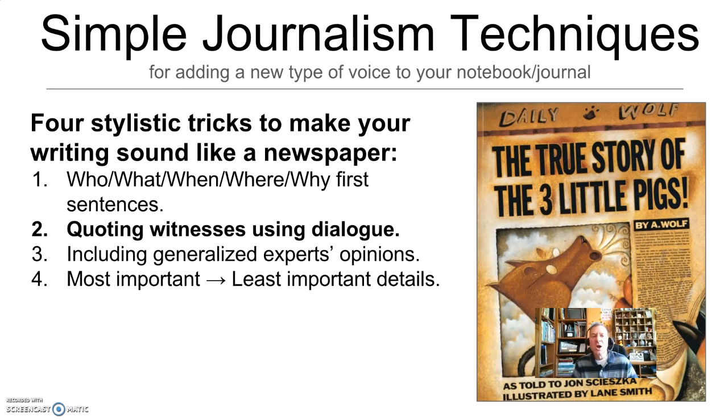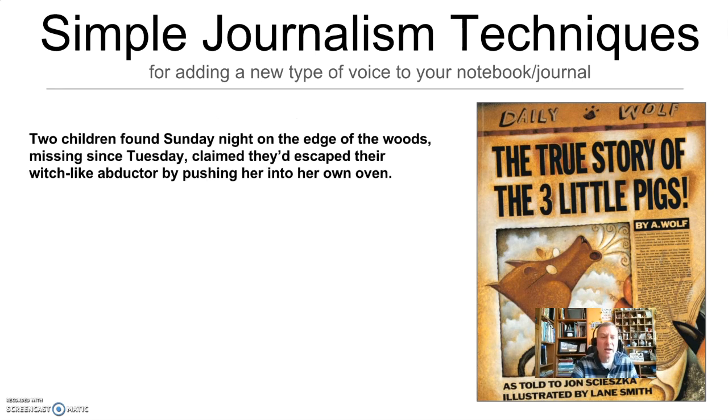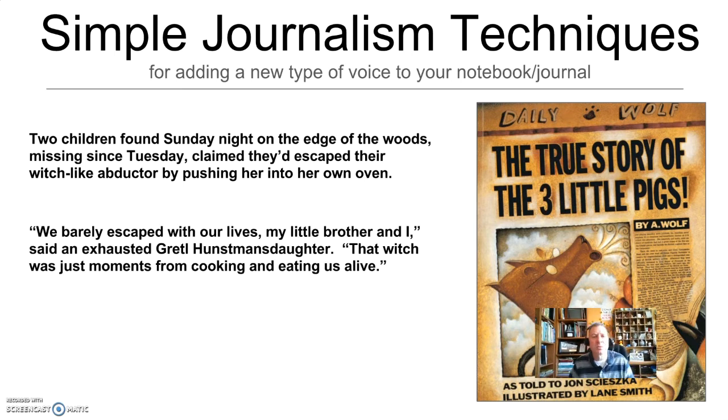Now we're going to talk about adding quotes from witnesses and putting in some dialogue or voice. Real newspaper articles interview witnesses and experts, and those people get quoted. It's very easy to add that. In our Hansel and Gretel story, here's a first quote: 'We barely escaped with our lives, my little brother and I,' said an exhausted Gretel Huntsman's daughter. 'That witch was just moments from cooking and eating us alive.' I've gone from the first sentence — who, what, where, when, why — and now I've added a quote. A story is stacking up that sounds like a journalist's story rather than a fairy tale teller's story.